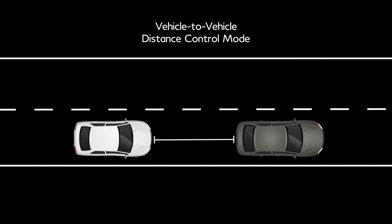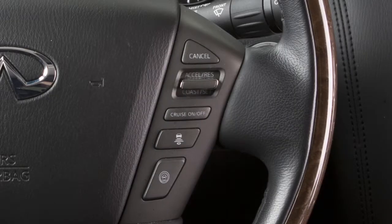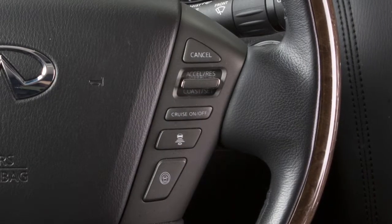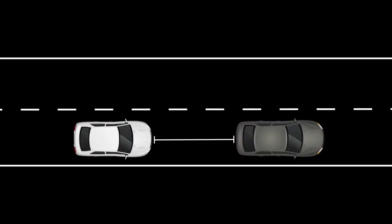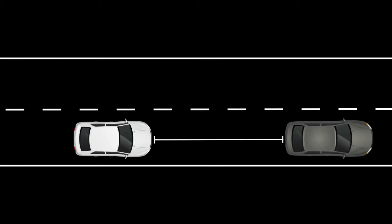Vehicle-to-Vehicle Distance Control mode maintains a selected distance between you and the vehicle in front of you. The distance to the vehicle ahead can be selected at any time, depending on the traffic conditions. Each time the distance switch is pushed, the set distance will change to long, middle, short, and back to long again in that sequence.